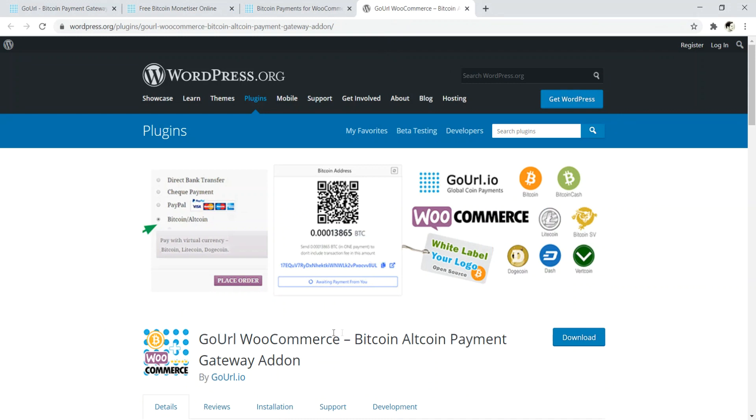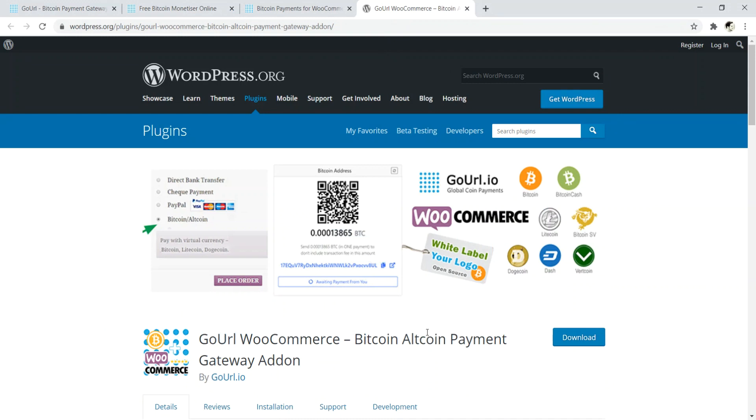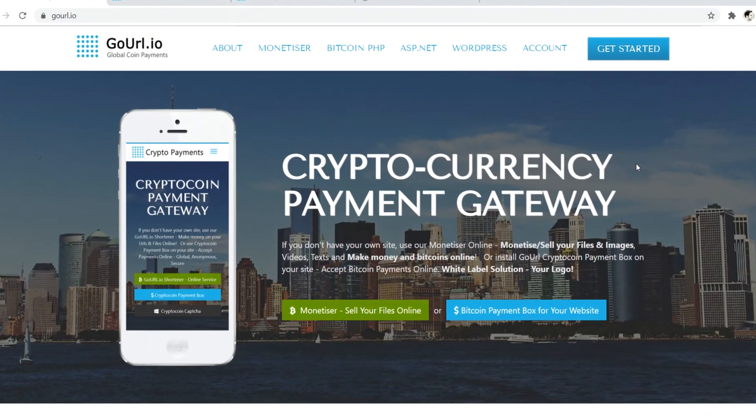They also have their own dedicated plugin for WooCommerce — the GoURL WooCommerce Bitcoin altcoin payment gateway. That's number six — GoURL.